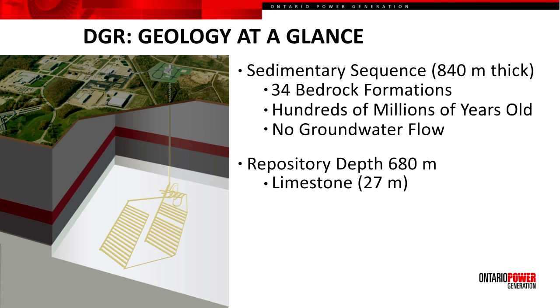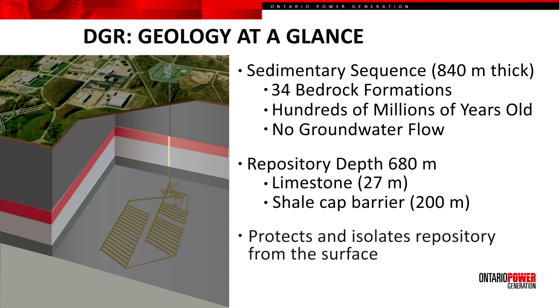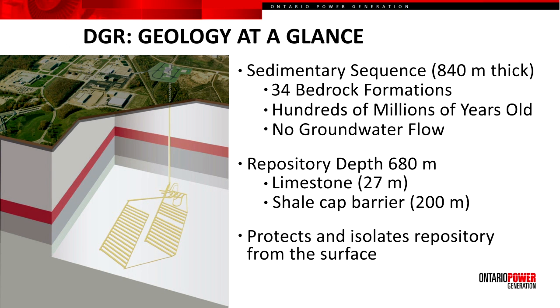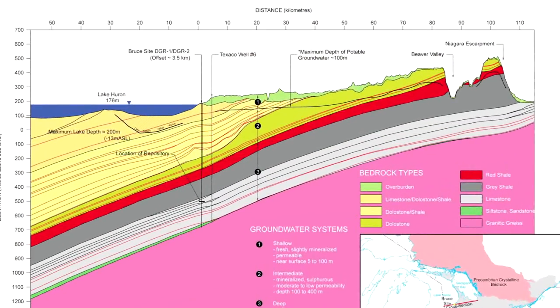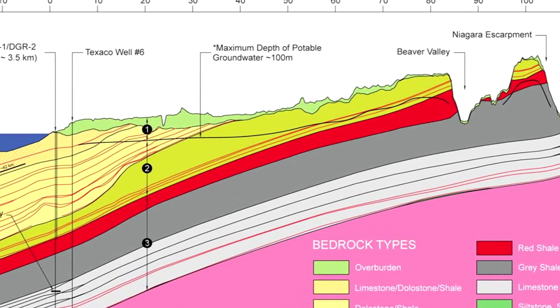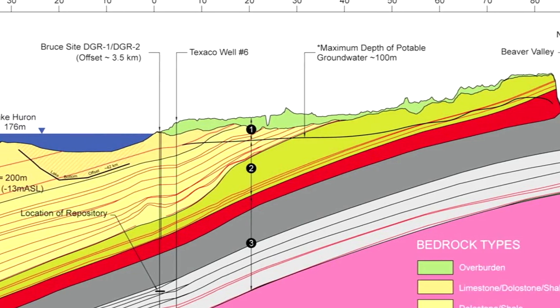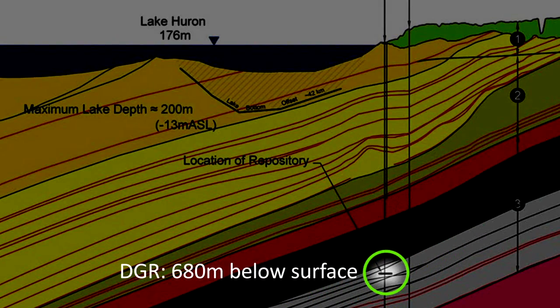Within this massive limestone formation, it is positioned beneath 200 metres of shale. This shale provides a formidable barrier that protects and isolates the repository from the surface. Early in the project, an understanding of the geologic conditions was established based on historical information, shown here in this geologic cross-section. As you can see within this section, which extends from Georgian Bay in the east well out into Lake Huron, there is a lateral continuity in the bedrock formations across the site. They essentially blanket the repository horizon.